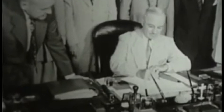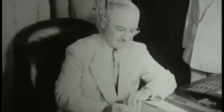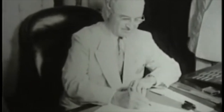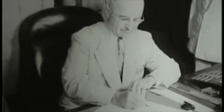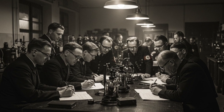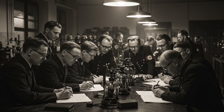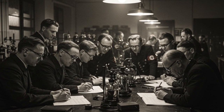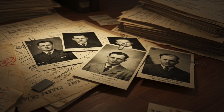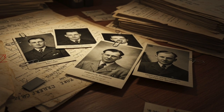For the United States, letting Soviet Russia acquire this brain power was unthinkable. President Truman authorized a secret program, initially called Operation Overcast, later renamed Operation Paperclip. The official goal? Exploit German science for American benefit and, crucially, deny it to the Soviets. The paperclips themselves referred to how the dossiers of scientists selected for recruitment were flagged in U.S. personnel files.